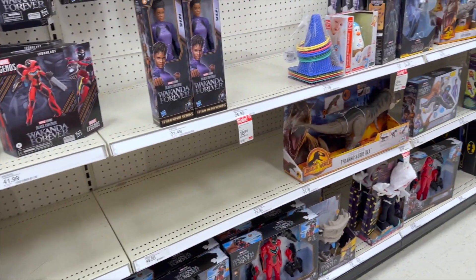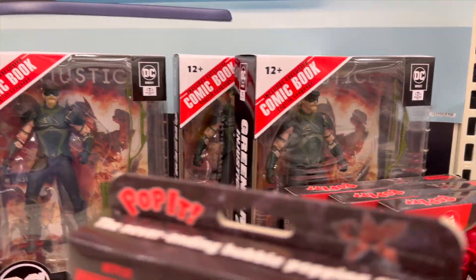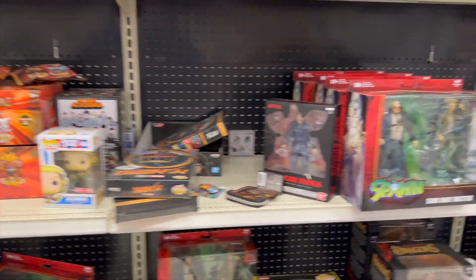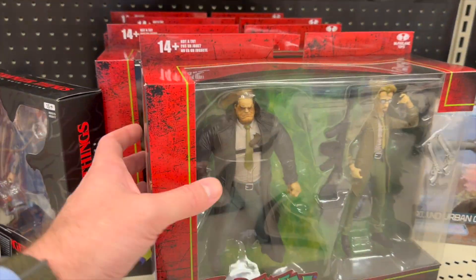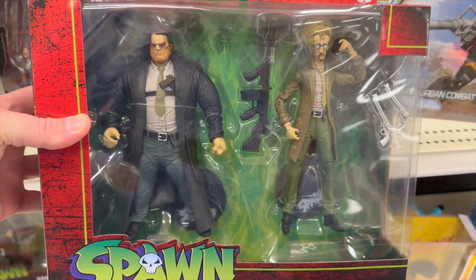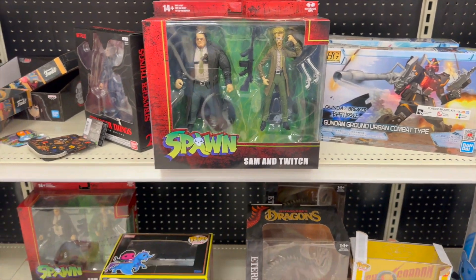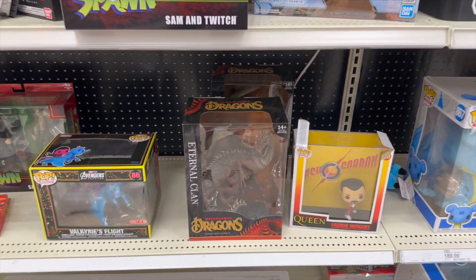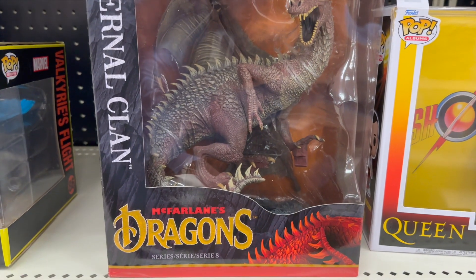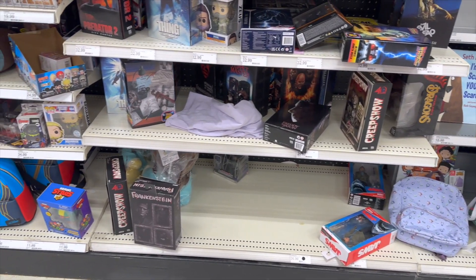We'll head over to NECA. Got some McFarlane Green Arrow figures there, and on down we've got the new Spawn and Twitch — lots of those. I'd love to catch these on sale because I do need these two guys from the Spawn collection. Got the new dragons looking good.